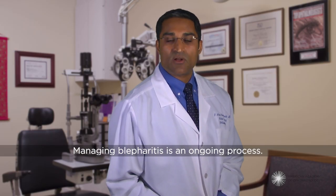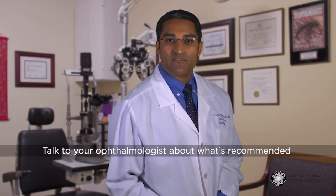Managing blepharitis is an ongoing process. Talk to your ophthalmologist about what's recommended for your specific case.